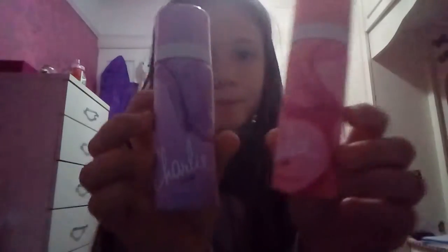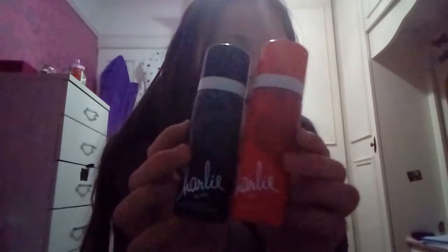Next is my mini cans of deodorant set. I have Charlie Divine and Charlie Pink — Divine is probably my favourite because it just smells so nice. Then I have Charlie Pink, which is like my third favourite, Charlie Red, and Charlie Black. Charlie Black is my second favourite and Charlie Red is my fourth. I wear Charlie Black when I'm wearing dark colours and the others when I'm wearing light colours.